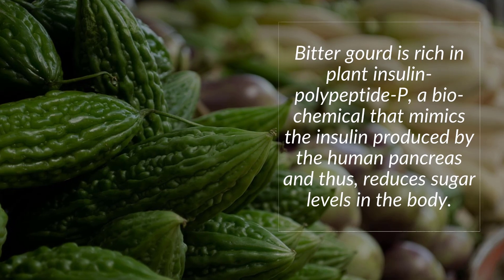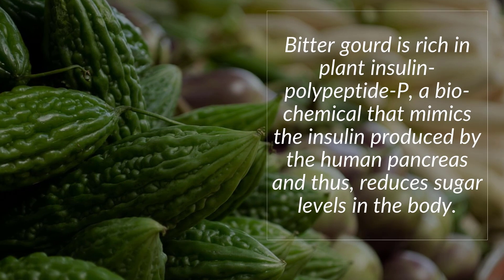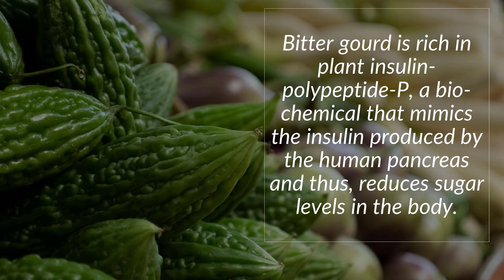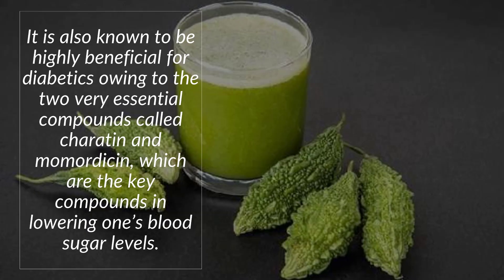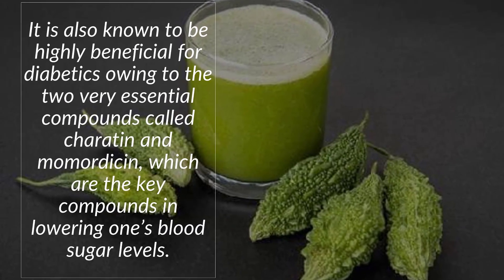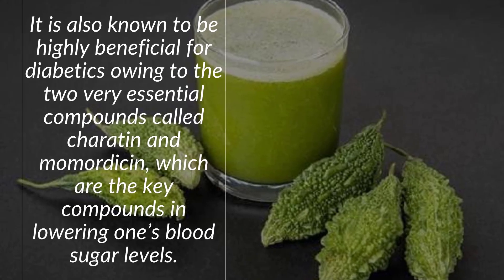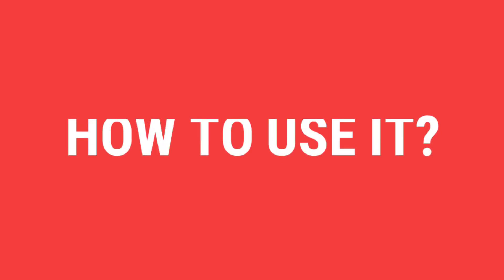Number six: Bitter Gourd (Karela). Bitter gourd is rich in plant insulin polypeptide-P, a biochemical that mimics the insulin produced by the human pancreas and thus reduces sugar levels in the body. It is also highly beneficial for diabetics owing to two essential compounds called charatin and momordicin, which are key compounds in lowering blood sugar levels.